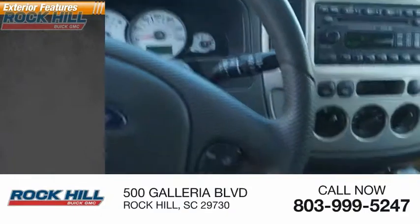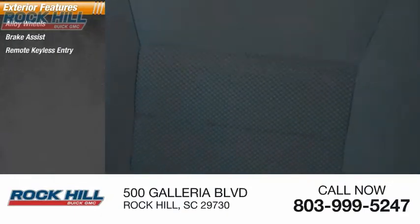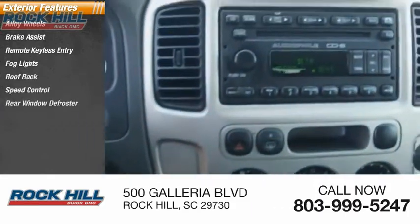Here are some of this vehicle's great options: alloy wheels, brake assist, remote keyless entry, fog lights, roof rack, speed control, rear window defroster.